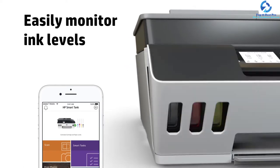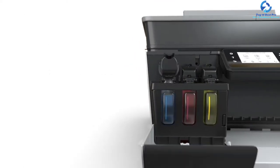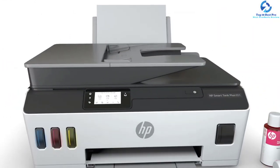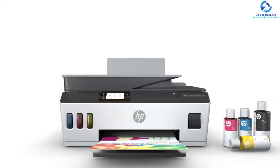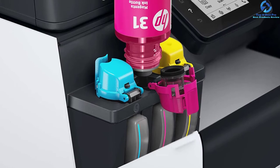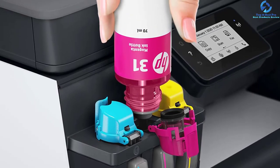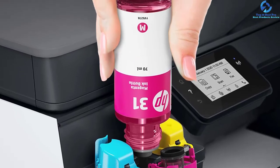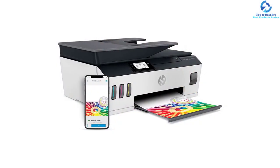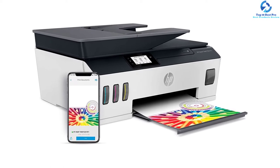You will get about 6,000 black pages and 8,000 color pages along with ink bottles for two years, included in the box. The automatic ink sensor and integrated ink page design help in managing ink easily. The dual-band Wi-Fi assures more reliable and faster connectivity. The 35-page automatic document feeder boosts speed during tasks. It also provides a printing speed of about 11 ppm. The voice-activated printing and flatbed scanner play an integral role in managing tasks.